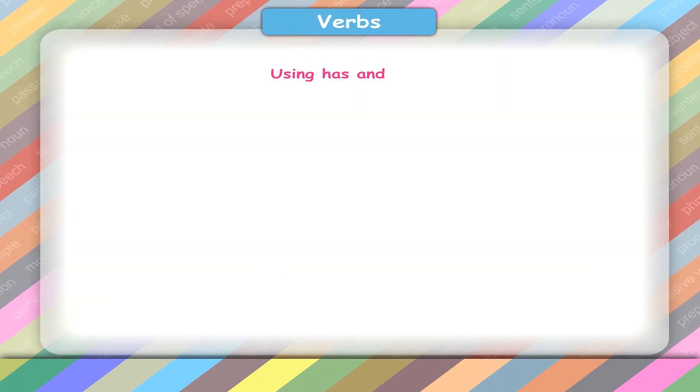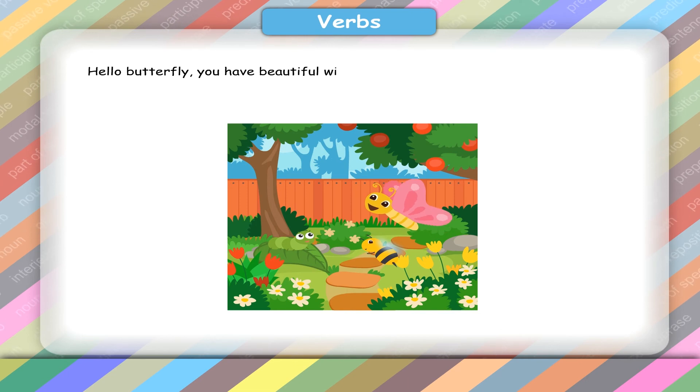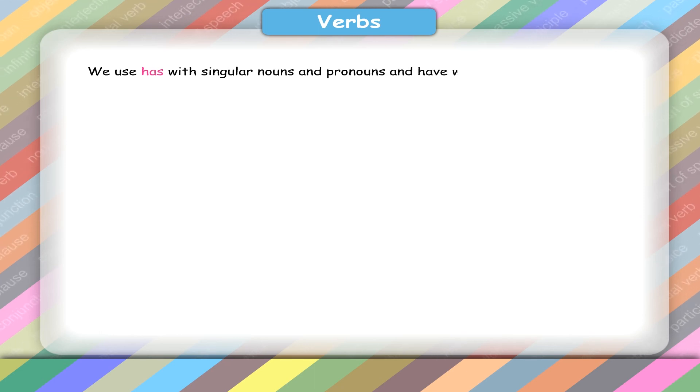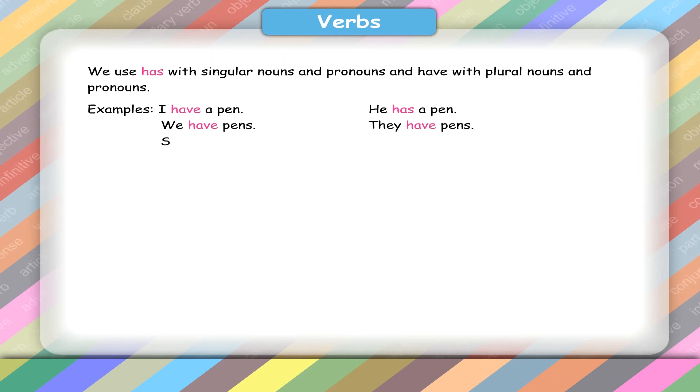Using has and have. Hello butterfly, you have beautiful wings. Yes, I have. See, the bumblebee also has nice wings. We use has with singular nouns and pronouns and have with plural nouns and pronouns. Examples: I have a pen. He has a pen. We have pens. They have pens. She has a pen. You have a pen. Students have pens.